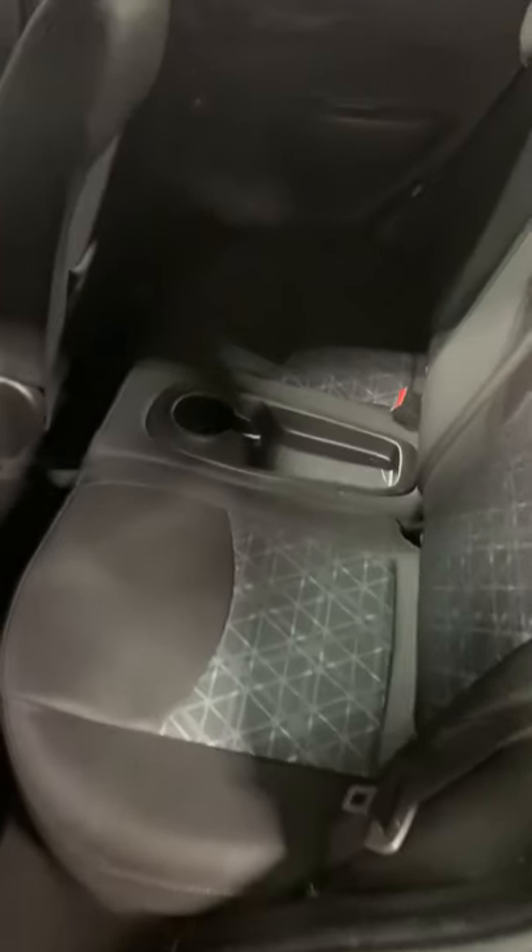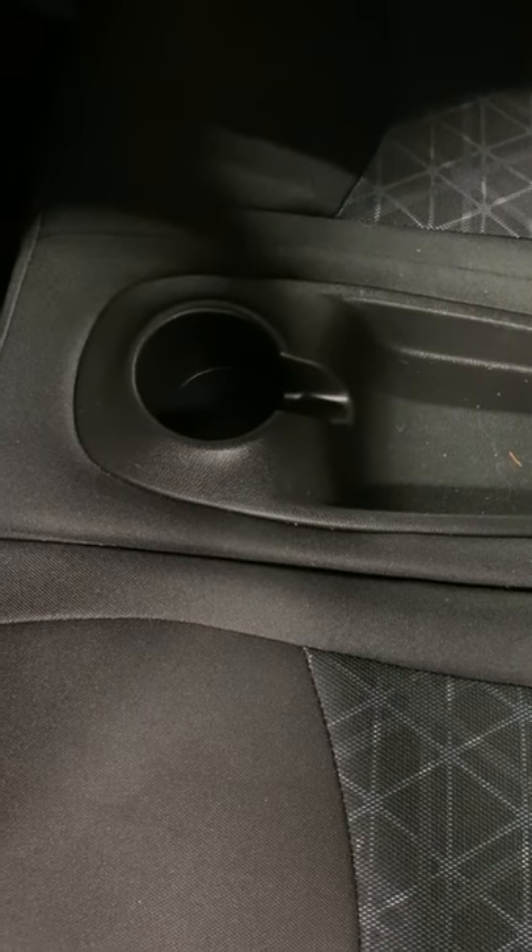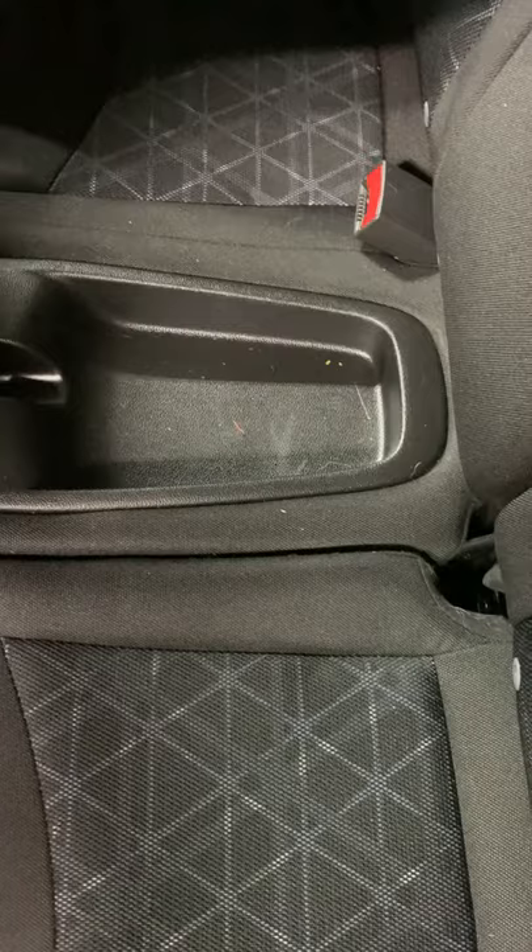The back seats are a 60-40 split bench seat with a built-in cup holder and accessory tray.